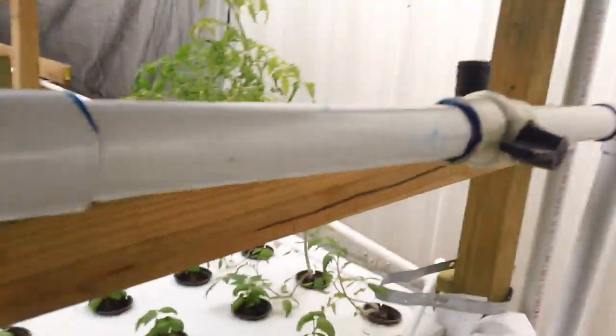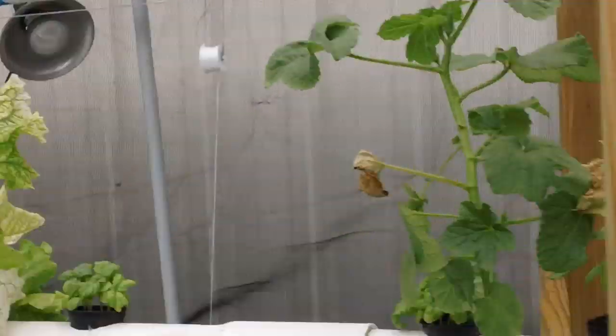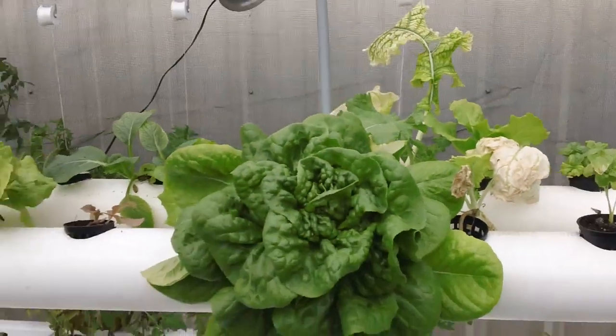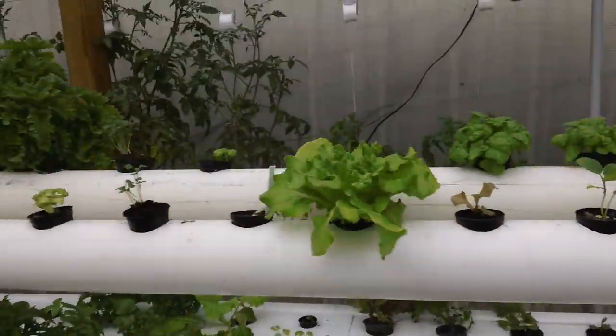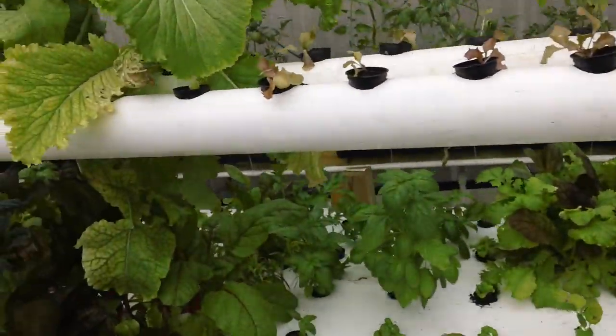I recently installed this NFT system, and you can see that I've transplanted. I'm walking back to the flood beds, and as I'm walking you can see the vegetation.